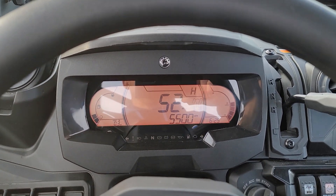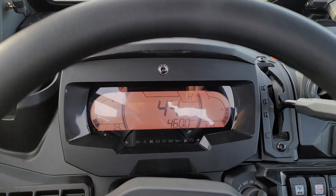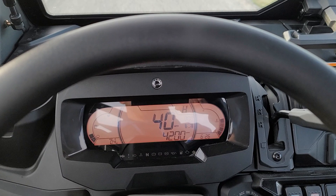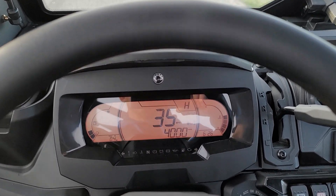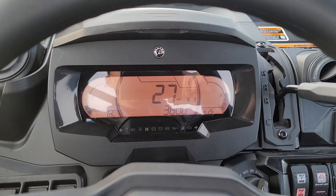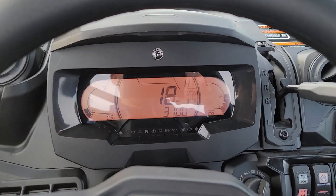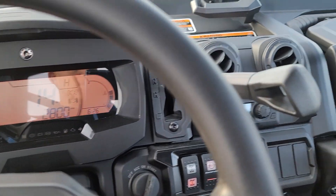Alright, so looking like 66 miles an hour. It felt like it wanted to keep going, but it just hit 66 and it was almost like a limiter of some sort kicked in. There you have it — top speed, 2021 Can-Am Defender Limited: 66 miles an hour.